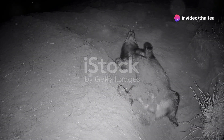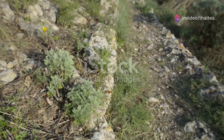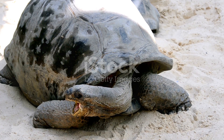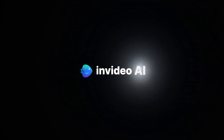Thanks for joining me on this journey through Germany's secret insect and reptile world. If you enjoyed this video, don't forget to like, subscribe and hit the bell icon for more nature adventures. Until next time, keep exploring and stay curious.